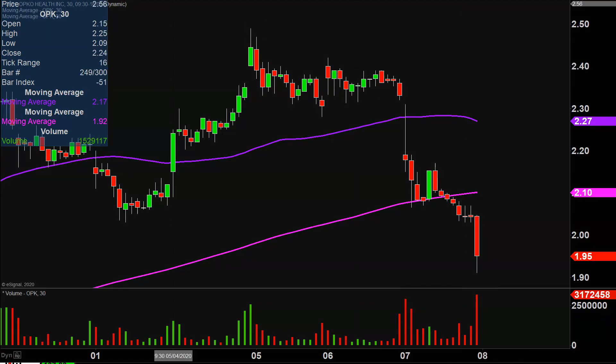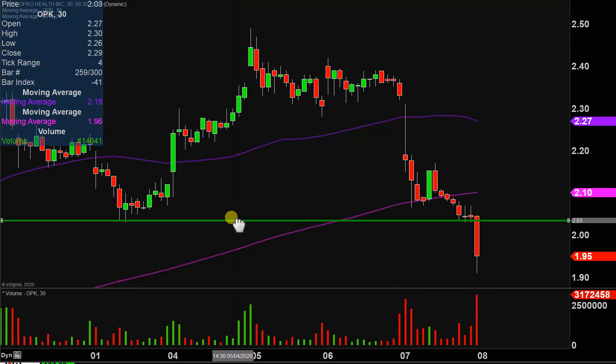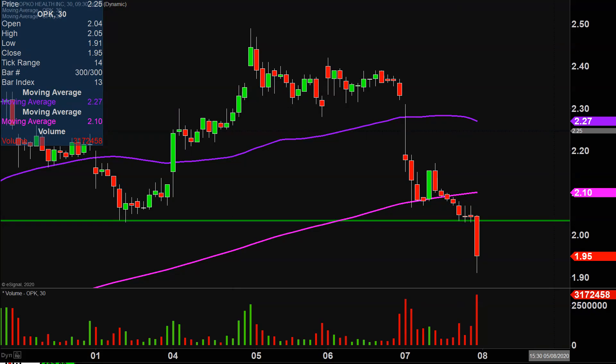The big dynamic that occurred today from the technical point of view was the price actually broke down below a very significant area of support right here at the $2.03 mark. You can see right there that $2.03 did a fantastic job of holding that support.